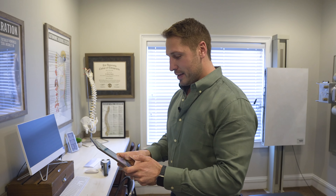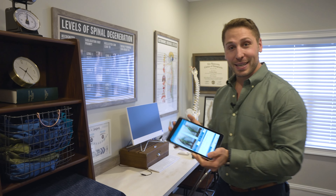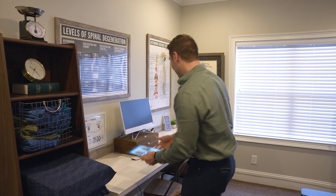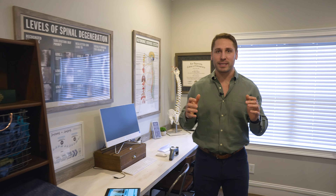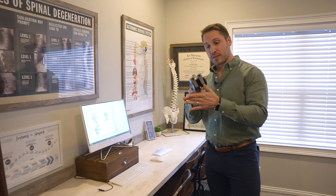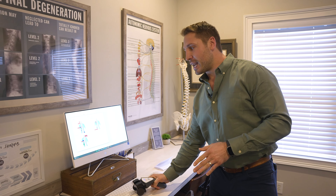This is kind of the blueprint of your body in here. So we'll pull up a random case study here. We take a digital posture picture of you. What that does is if you have any misalignment causing you to tilt or have forward posture, we can capture that, fix it, and then show you your progress as we go along.